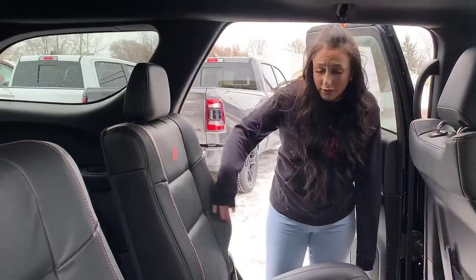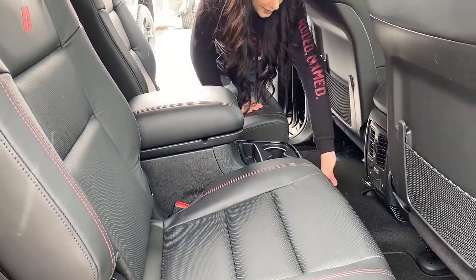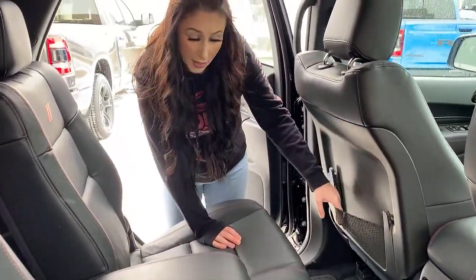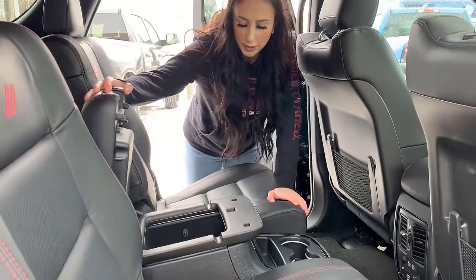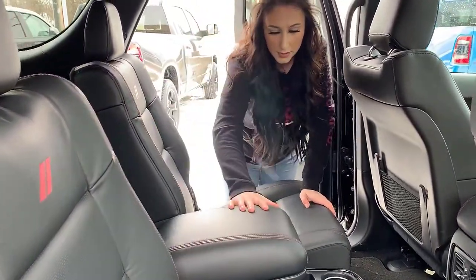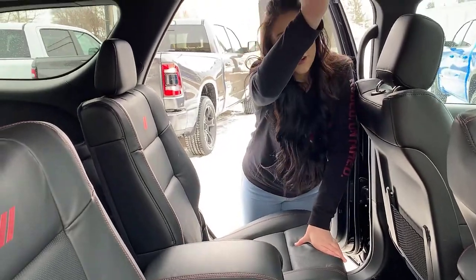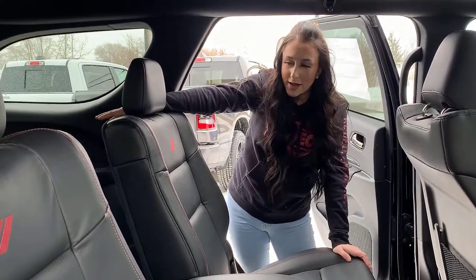In the back, full leather — these are heated, and you have the buttons for that right there. A whole bunch of plug-ins as well, vents in the rear, storage behind either seat, cup holders and your own little center console in the back too with even more plug-ins. Dials for all your climate control in the rear will be up top, and of course you can fold these down to access the back seat.